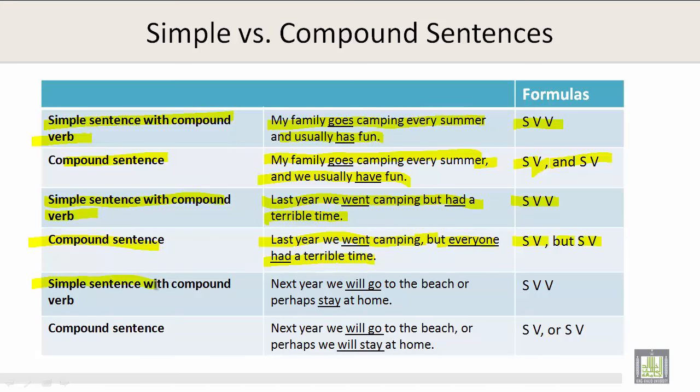Simple sentence with compound verb — the formula is subject, verb, verb: Next year we will go to the beach or perhaps stay at home. Compound sentence — the formula is subject, verb, comma, or, subject, verb: Next year we will go to the beach, or perhaps we will stay at home.